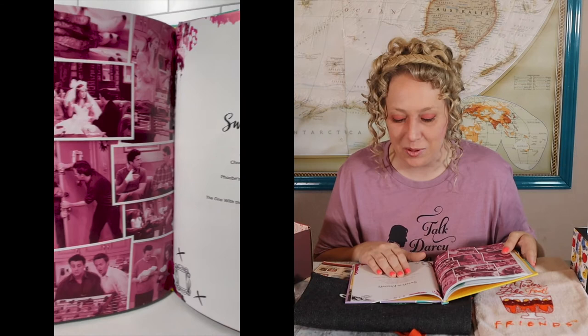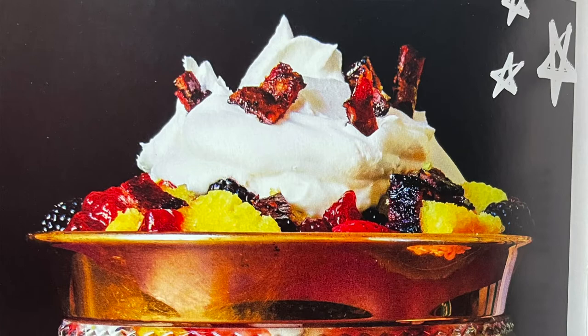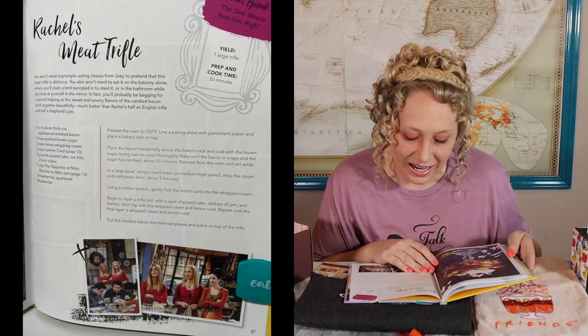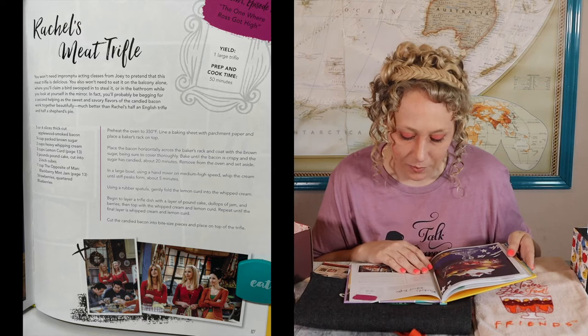Also: jam and a spoon scones, Phoebe's oatmeal cookie ice cream sandwiches, 20-year-old Twinkie, donut bread pudding, cereal milkshakes, 'bake the pie pie,' cheesecake worth stealing — oh yeah, it was Rachel and Chandler eating the cheesecake and Joey showed up and just pulled a fork out of his pocket. And then Rachel's meat trifle! Five to six slices of thick-cut applewood smoked bacon, brown sugar, whipping cream, lemon curd, two pounds of pound cake, blackberry mint jam, strawberries quartered, blueberries — basically a bunch of fruit, pound cake, and bacon. I like that they substituted bacon instead of what she used — ground beef, peas and onions.